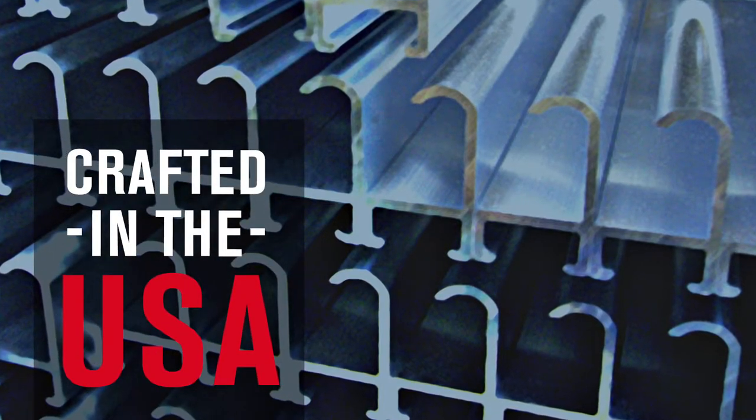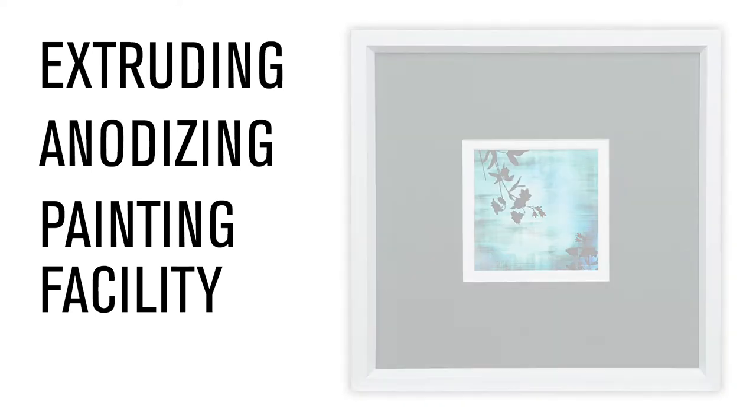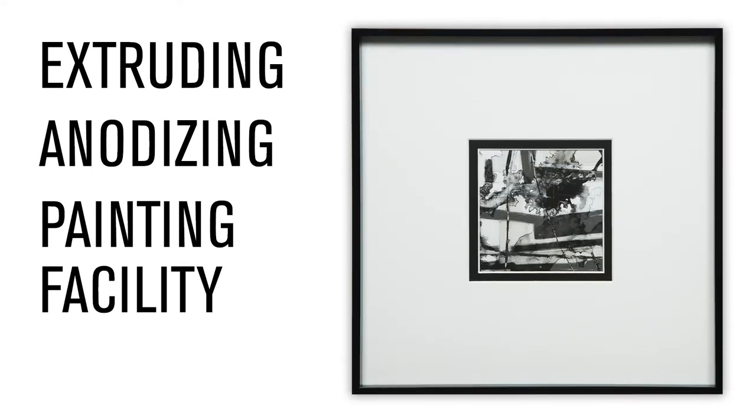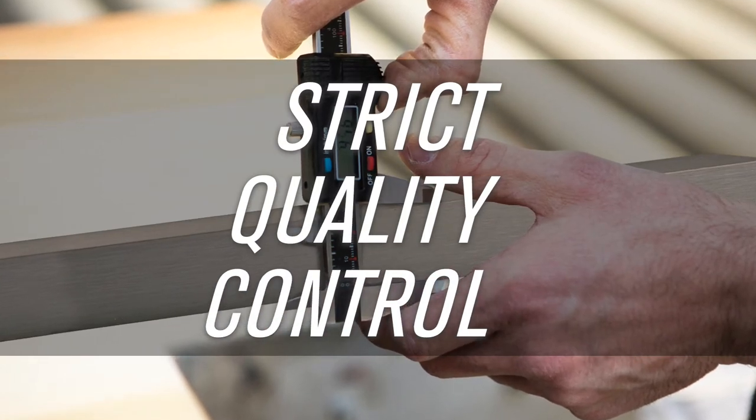Crafted in the USA, our extruding, anodizing, and painting facility is devoted exclusively to picture frame molding, providing strict quality control every step of the way.